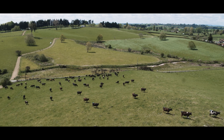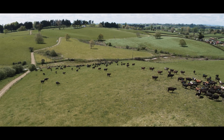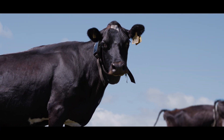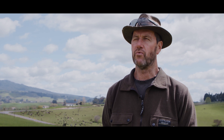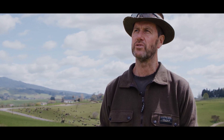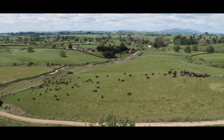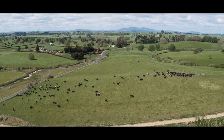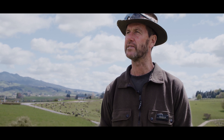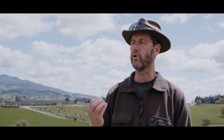Ann and I here in Paukaru are calving down 630 cows, and it's been the first mating that we've actually been running Halter. Reproductively, it's meant that we've been able to set ourselves up for mating by having a really good understanding of the pre-mating heats. We'd normally be sitting around 70% and we've exceeded the 80% mark, which is the industry target this year. We're on target for our 98% first-three-weeks submission rate, and our non-return rates, which we usually struggle to get to 70%, we are very confident we'll easily do that.